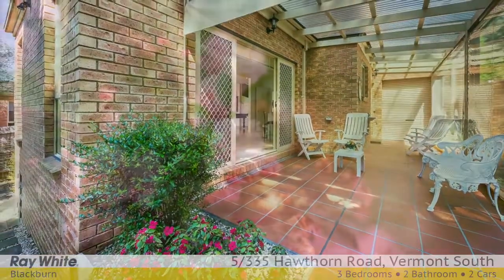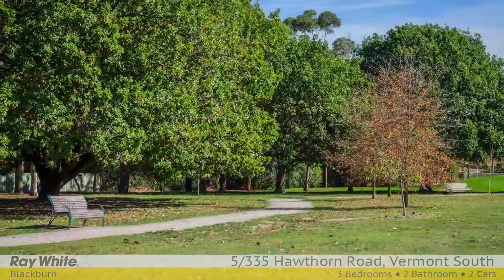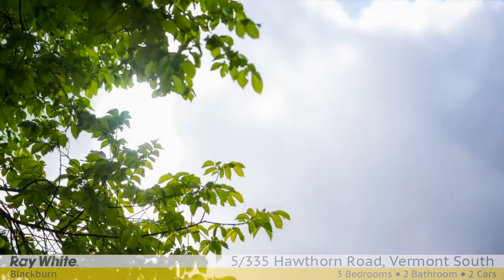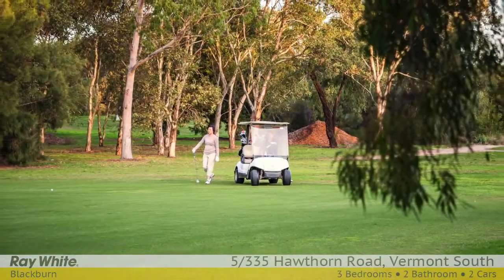The townhouse is located within the reputable Vermont Secondary School Zone. Several primary schools are also in the vicinity. Vermont South Shopping Centre is minutes away by foot, as is a multi-purpose gym and Bellbird-Dowell Reserve. MORAC Public Golf Course is close by.